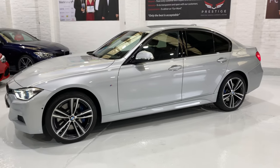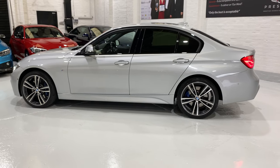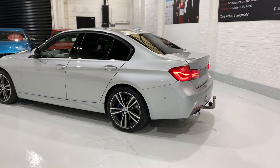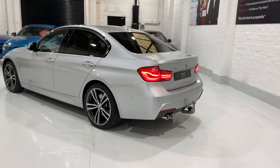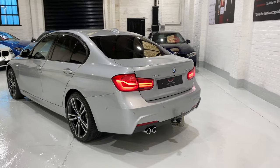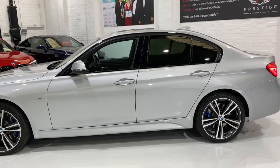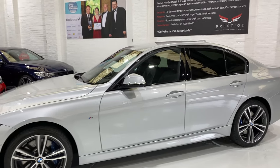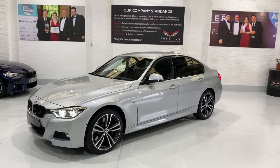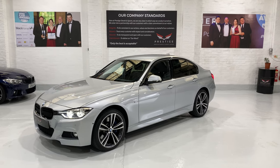Thank you very much for being so patient to watch me take you around the car in the 20 minutes it's taken me — I've actually spent an hour doing this. The video kept stopping; I think I kept putting my thumb on the button. We've got lots of different warranty options and finance options. Please give us a call if you'd like to know more about the car. Hope to speak to you soon. Take care. Bye.